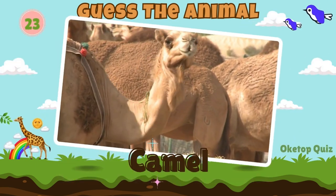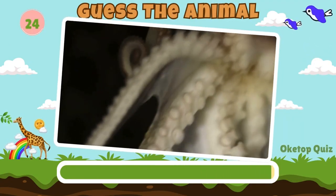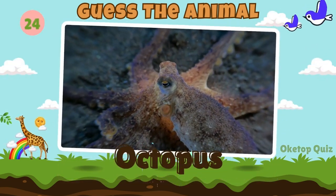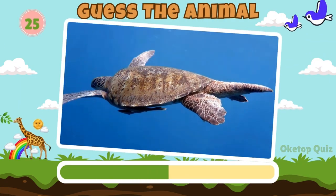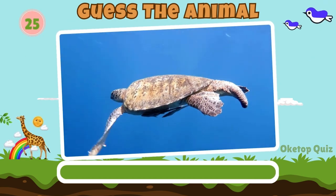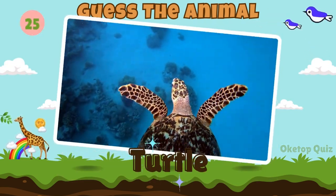Camel. Octopus. Let's move on to the next animal. Turtle. Great work. How about this animal?